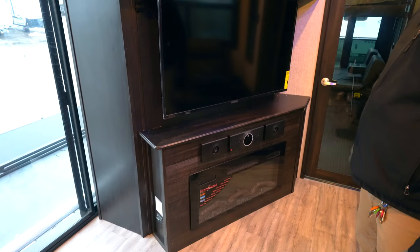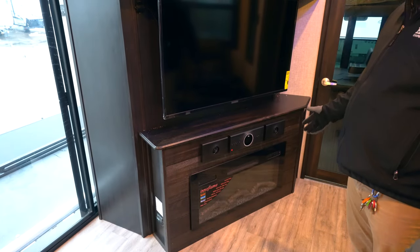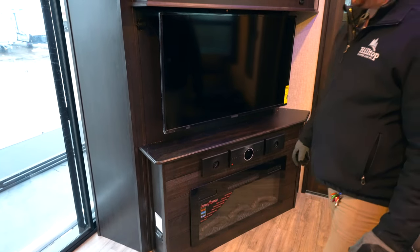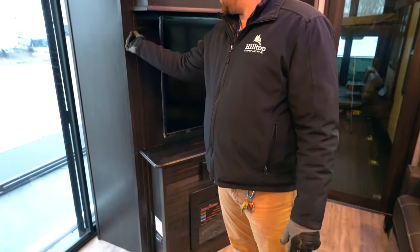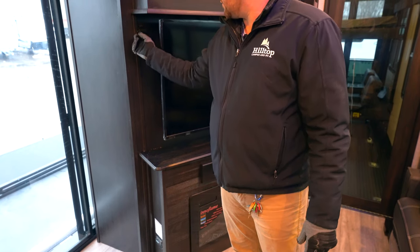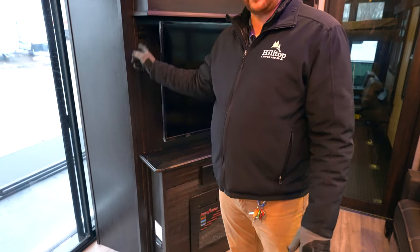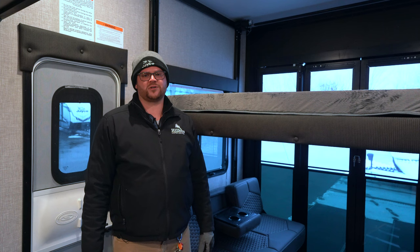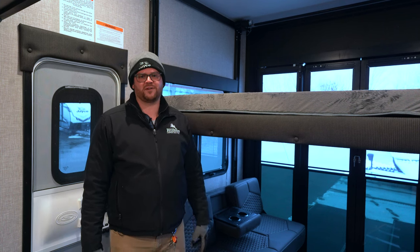In the entertainment center you've got a 5,000 BTU electric fireplace as well as the JBL sound system. There's a powered subwoofer in here with a controller up top — apparently one of the engineers at Jayco had it in his truck and that's what gave him the idea. Let us know if you have any other questions. My name is Joe here with Hilltop Camper in Fridley.